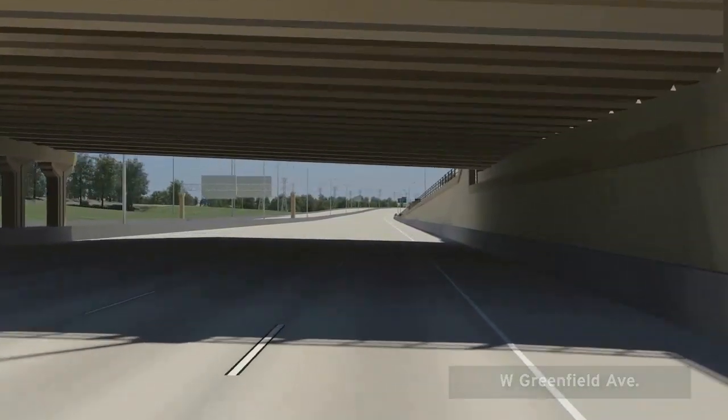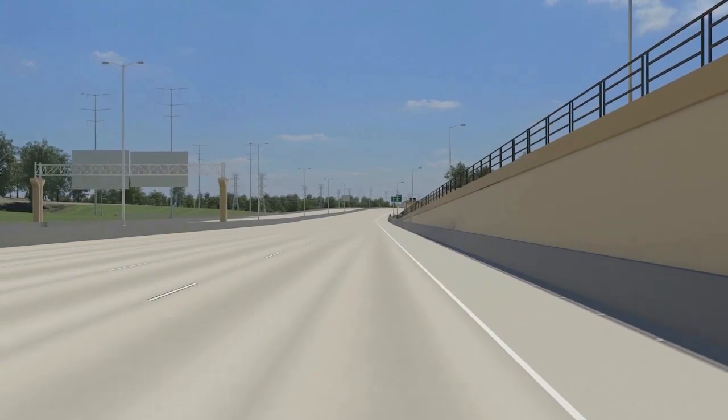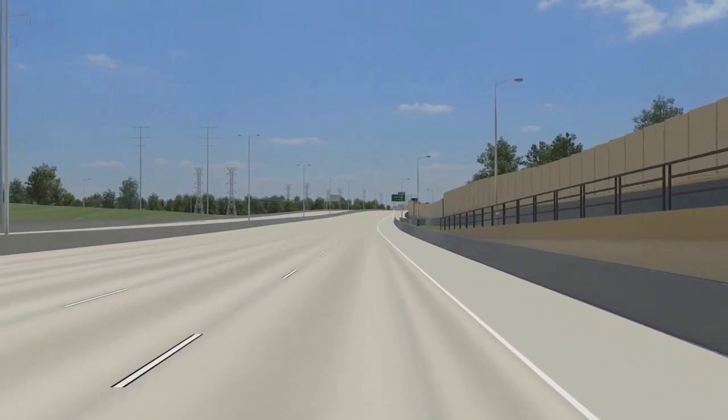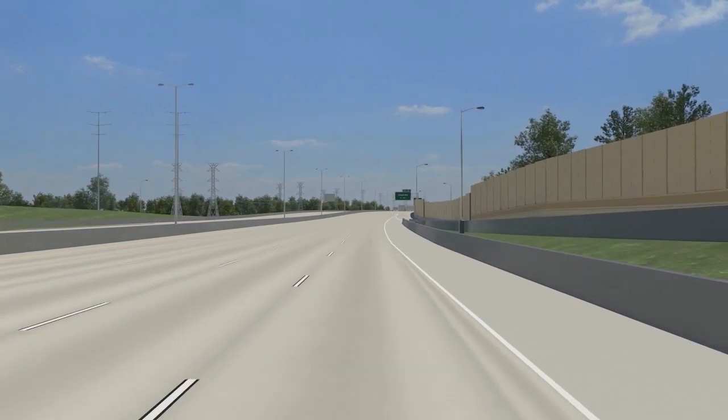South of Greenfield Avenue, we see the major electrical transmission lines on the east side of the freeway. The Zoo Interchange project is one of the largest utility relocation projects undertaken by the Wisconsin DOT.